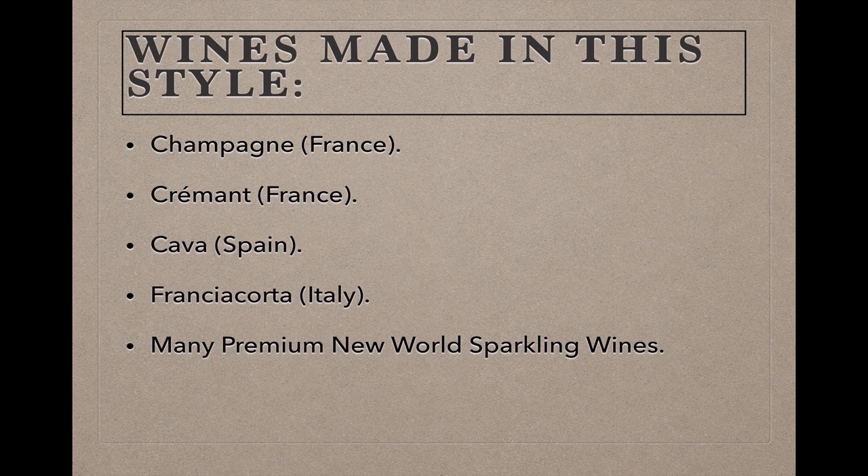We already know that Champagne is made in this method, and so are wines from France identified as Cremant, which is the term for wines made in France outside of the Champagne region using this traditional protocol for production. Cava, Spain's best-known sparkling wine, and Franciacorta, an Italian sparkler from the Lombardia region, are also made in this way, as are many but not all premium New World sparkling wines.